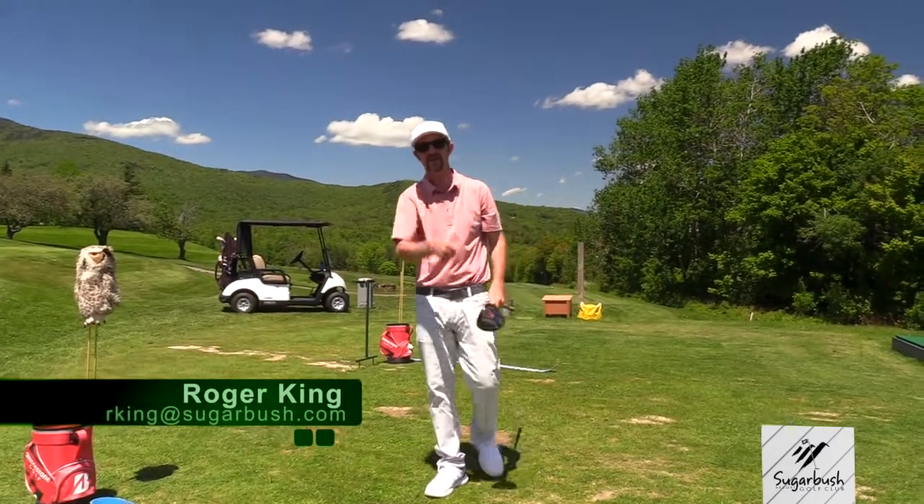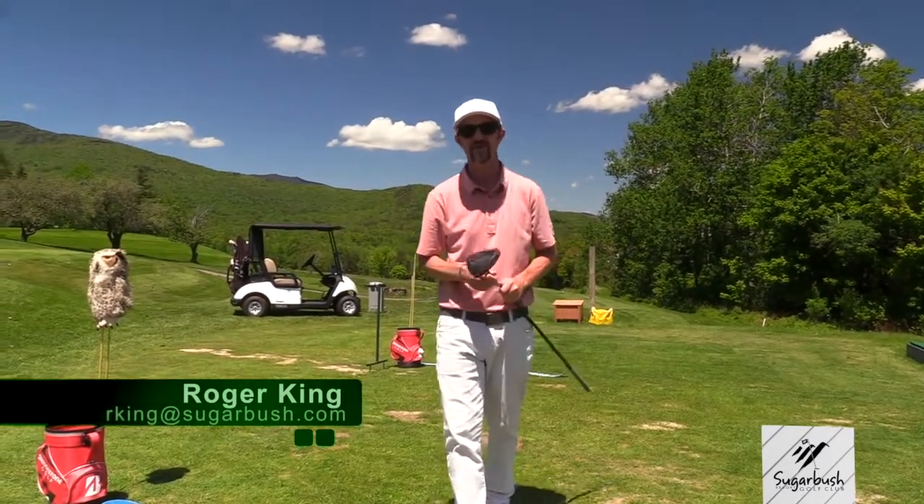Hit me up at rking@sugarbush.com. And don't forget, golf the valley.